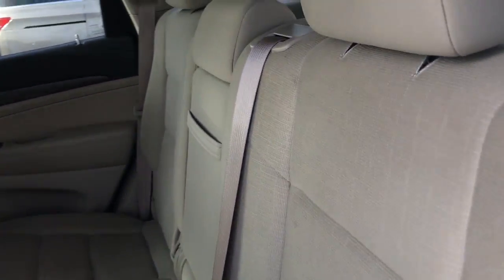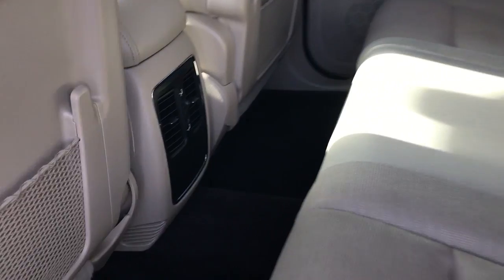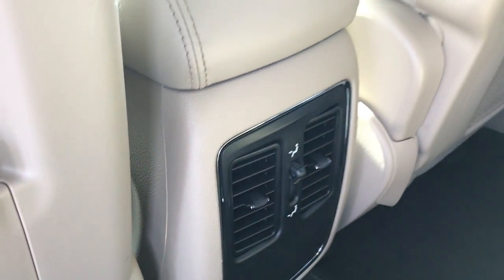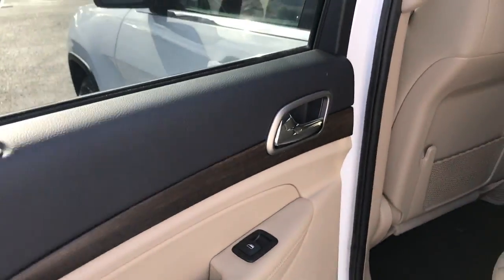You have plenty of leg room and head room, and you can recline the seats as well. There's a fold-down armrest that has cup holders. You do have rear heat and air, rear seat pockets, and all of the windows, locks, and mirrors are powered.